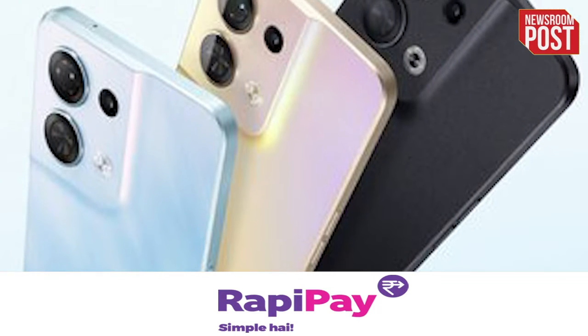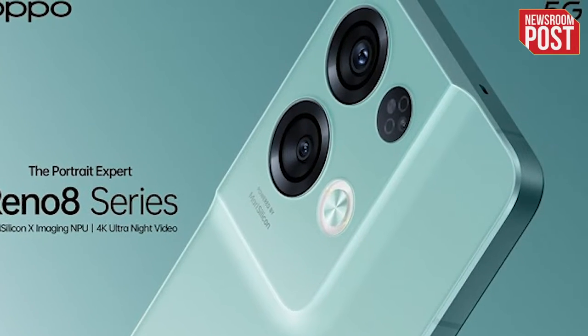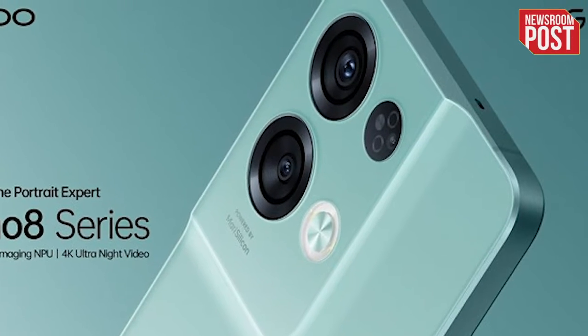Oppo Reno 8 Pro features a Dimensity 8100 Max processor and Android 12 operating system. Additionally, the phone offers a 6.7-inch AMOLED display that supports a 120Hz refresh rate. To power the smartphone, Oppo has provided a 4500mAh battery that supports fast charging of 80W.